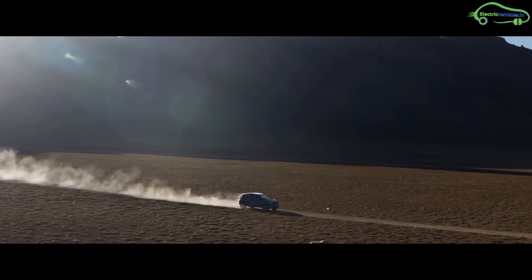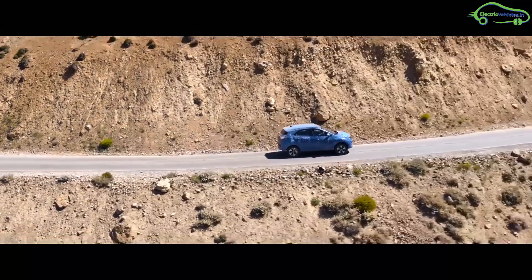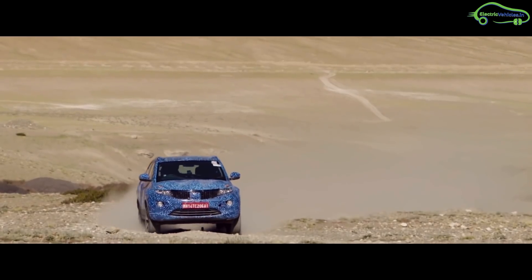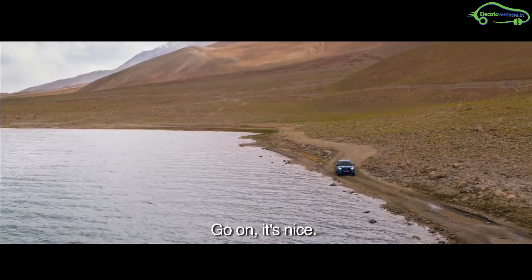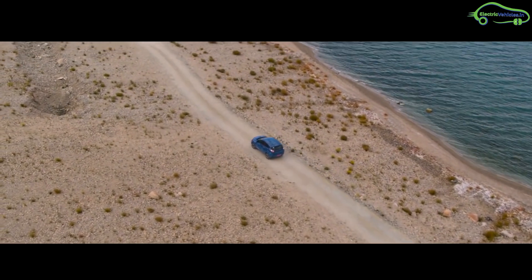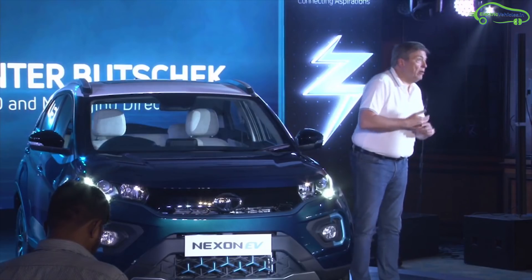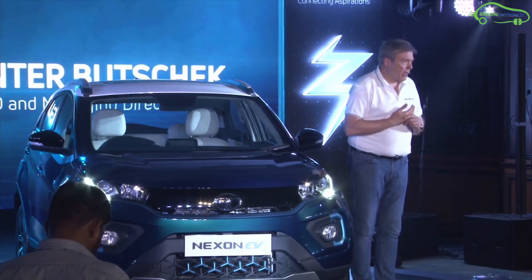Tata Motors is offering this electric car in three variants: XM, XZ Plus, and XZ Plus Luxury. Nexon EV bookings start from tomorrow; however, the exact range and some more specifications will be announced at the launch event in the first quarter of 2020. The price is expected to be around 15 to 17 lakhs.